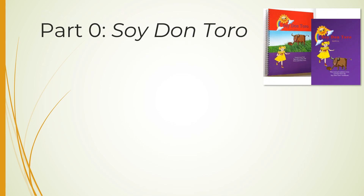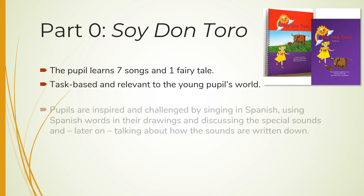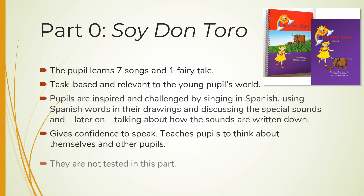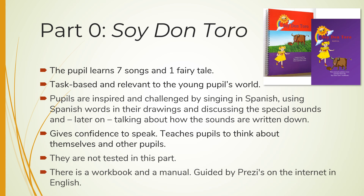Part 0 is an extra challenge for pupils in Key Stage 1. Pupils learn seven songs and a fairy tale. The subjects are relevant to the young pupils' world. They will be inspired and challenged by the songs and the language. It will give them confidence to speak. They are not tested on their progress. Besides the workbook and manual, they will be guided by prezis on the internet.